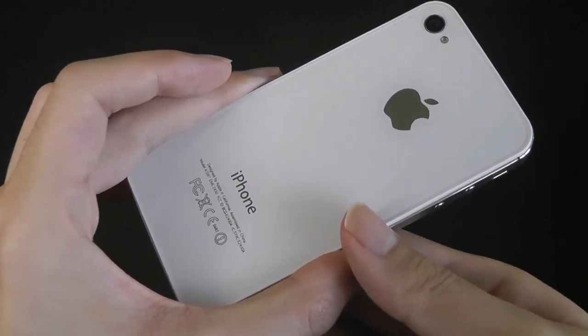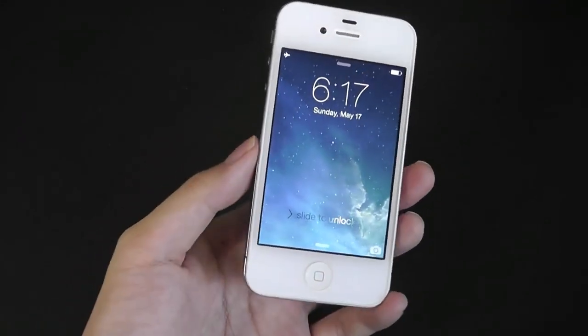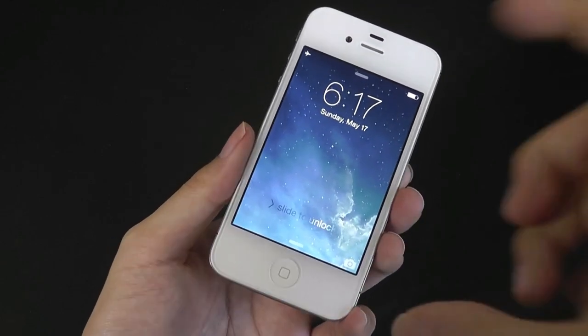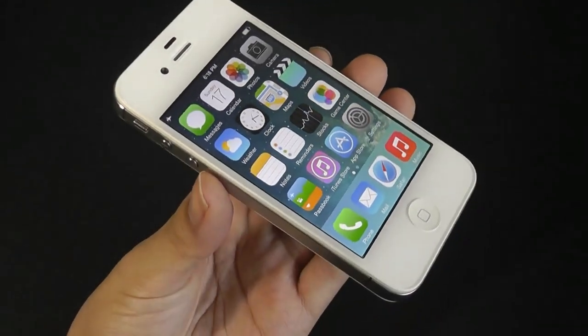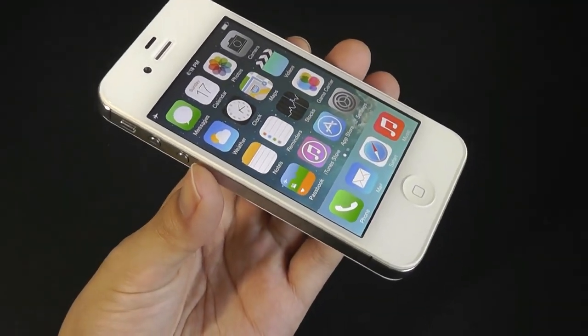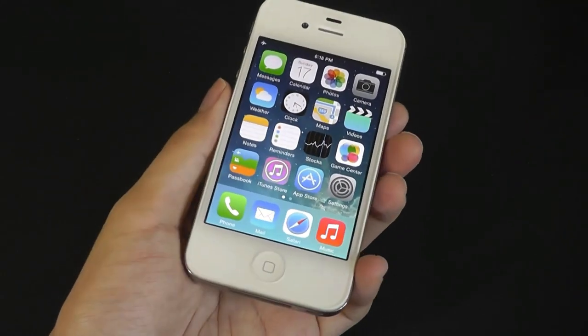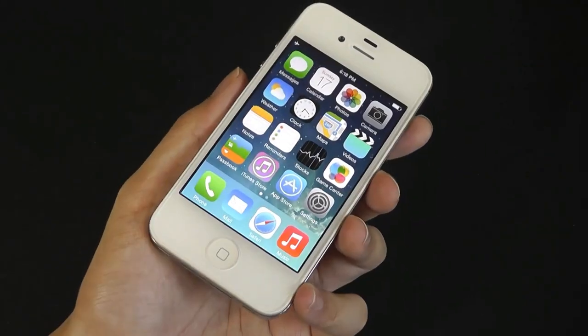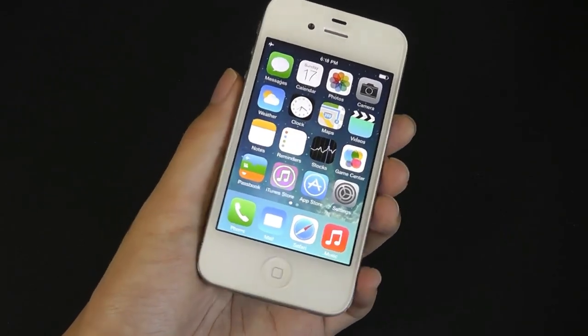Other notable features at the time included being the first iPhone to come with a retina display, which is around HD quality, and on a smaller display like this, it actually still remains quite sharp. It was really a huge leap forward compared to the iPhone 3G and 3GS, which were much more pixelated. This was also the first iPhone that came with a 1GHz processor — the Apple A4 chip — which at the time was top of the line, coupled with half a gig of RAM.